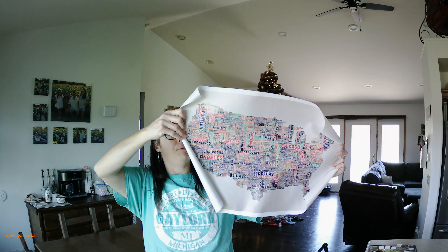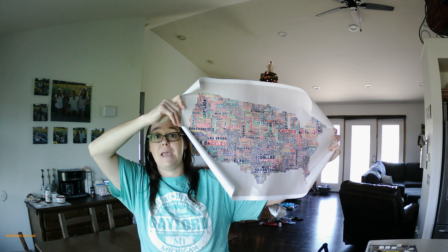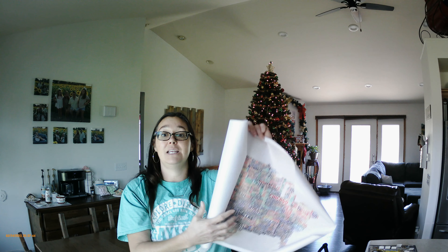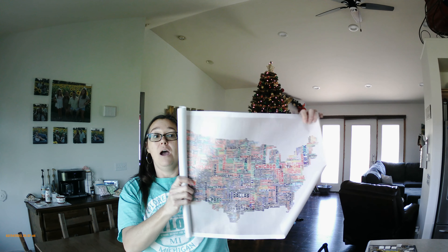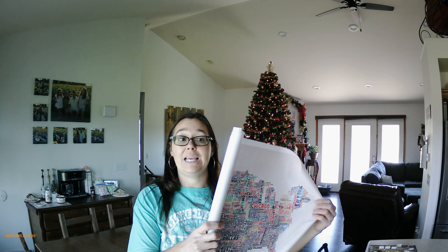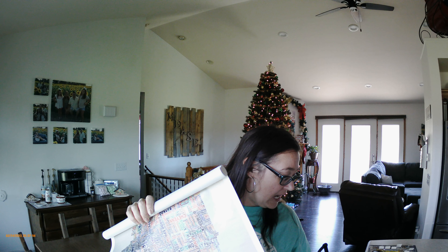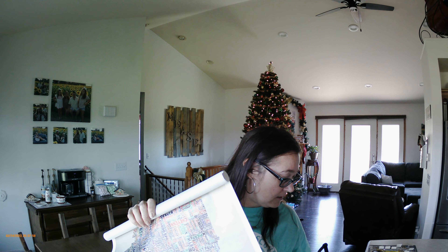I bought the map for a project — I want to make a picture frame and put little pins on the cities we've traveled to. It is a little bit smaller than I had hoped, but it's great quality and on canvas paper. I paid $5.95 for it.